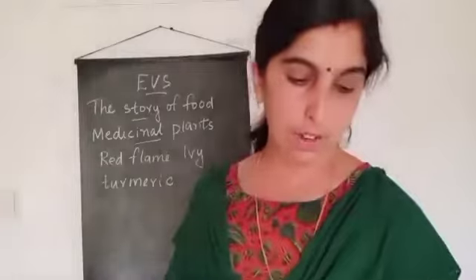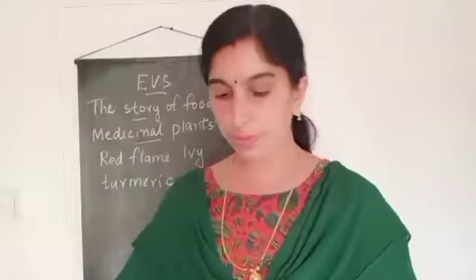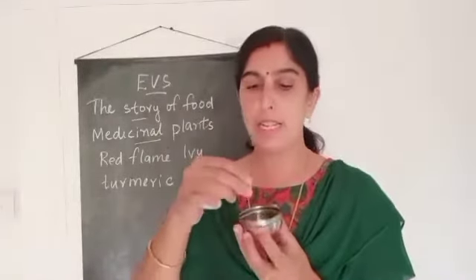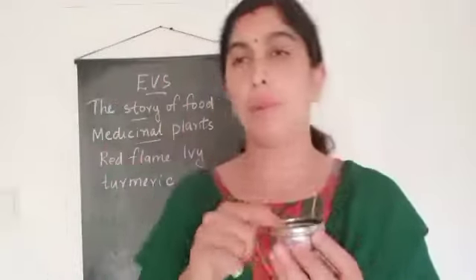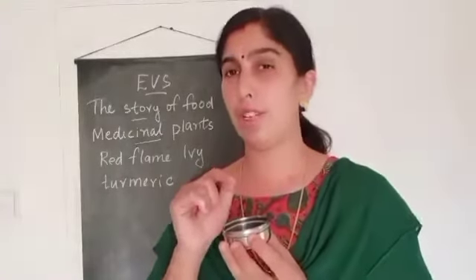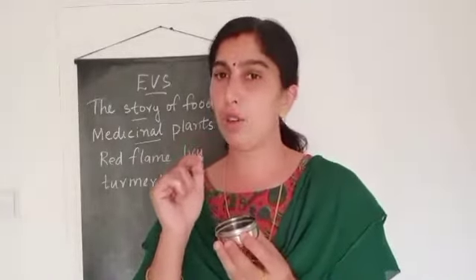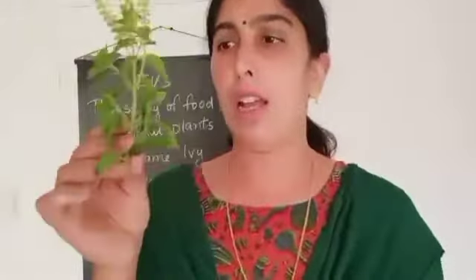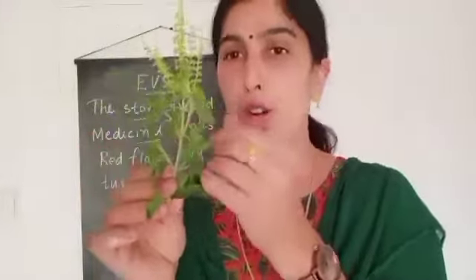For cough and cold, we will use onion. Sometimes we will also use garlic, onion, and pepper. Have you seen pepper? This is pepper, and this is pepper powder. Pepper powder with honey — we will use it for cough and cold. This basil plant is also used for cough and cold.